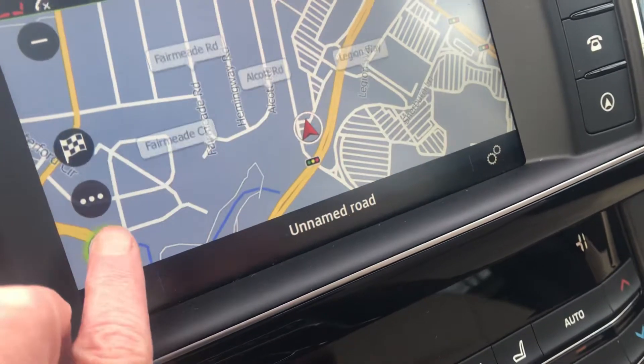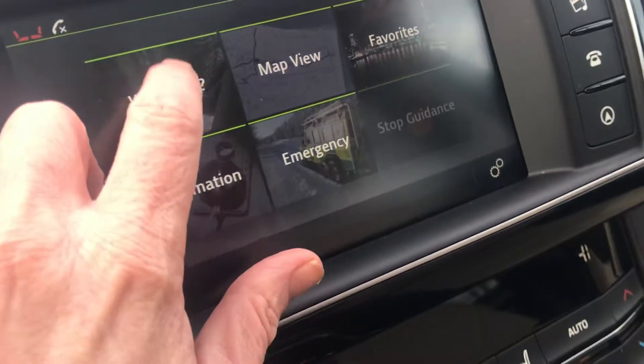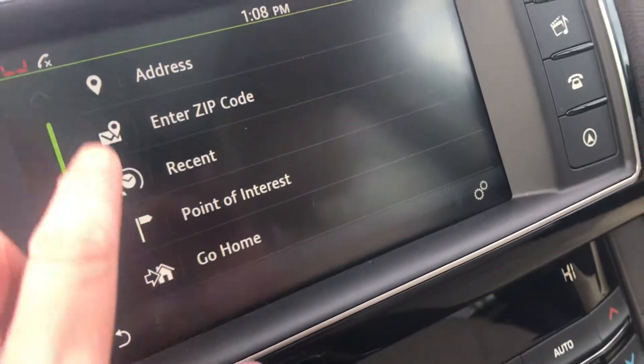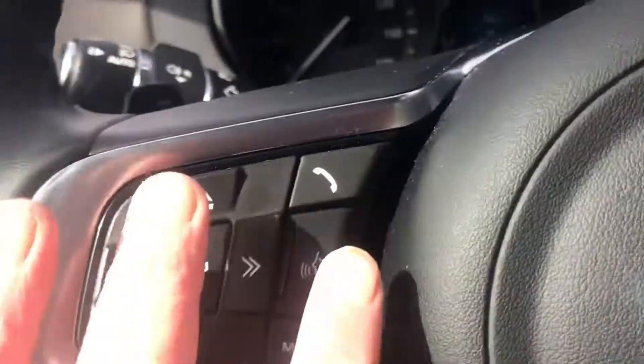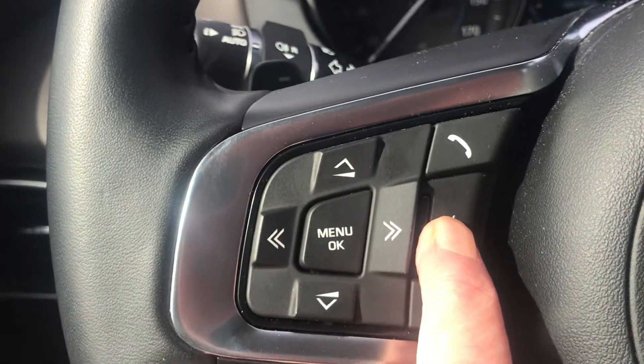You can type in an address — it's all a touch screen so it's very easy to use. But you can also use it right here with voice activation, so you don't have to use the touch screen at all.